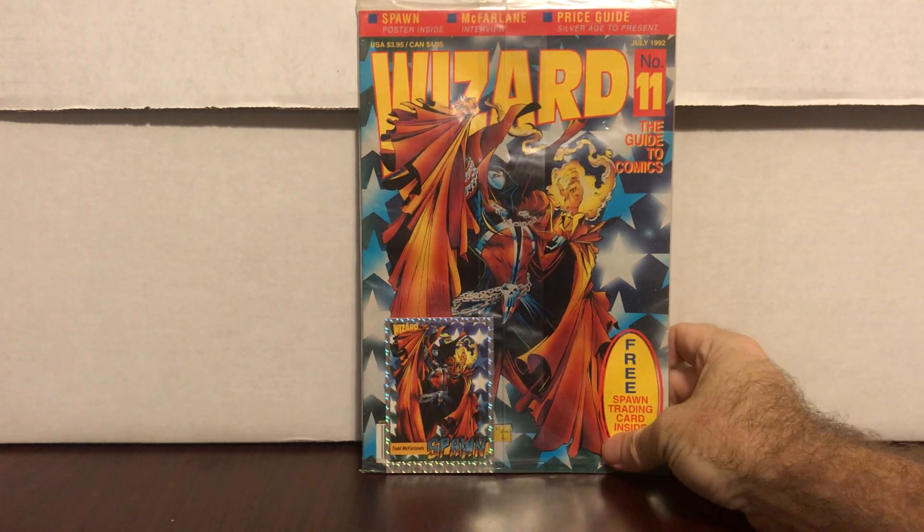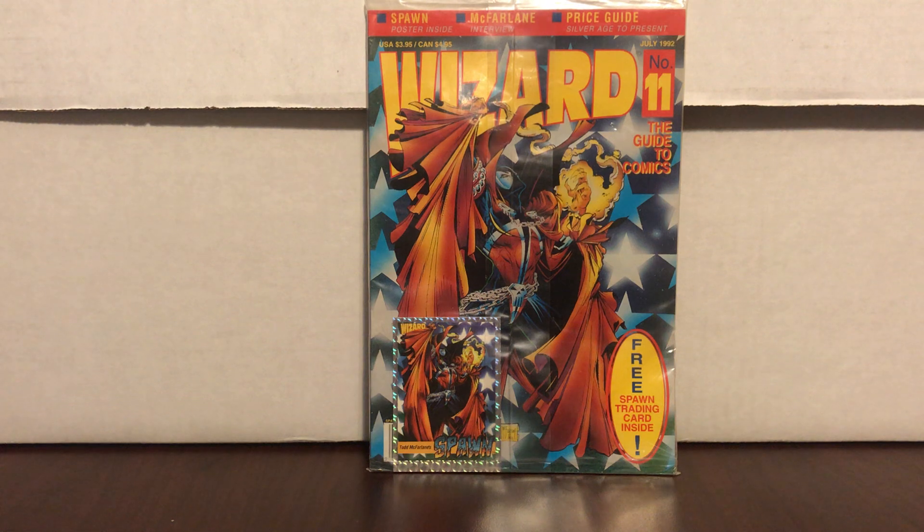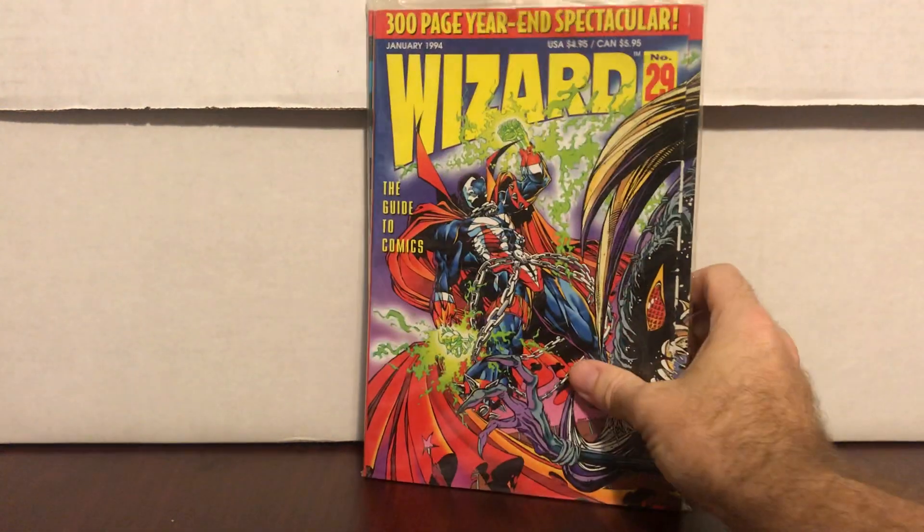I was talking about a sale — what they do is they have all these boxes in the parking lot under a big tent, and you can fill a long box for $55. This next batch are highlights from my long box I filled for $55. Wizard number 11, Spawn cover, still sealed — and they also had Wizard number 29, Spawn cover, still sealed. Pretty cool.